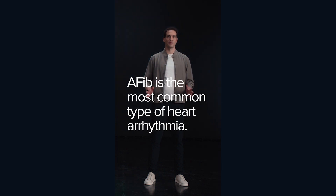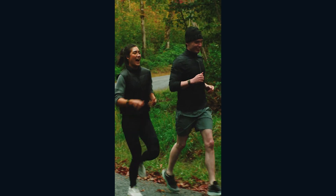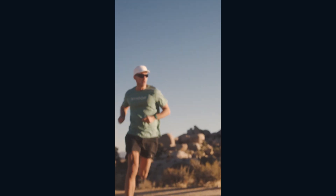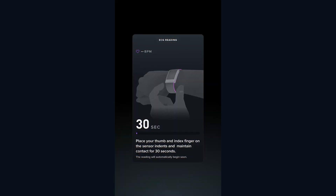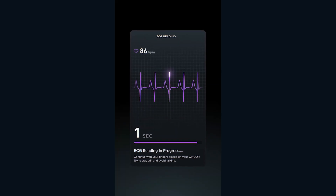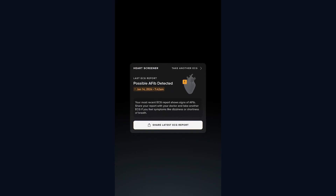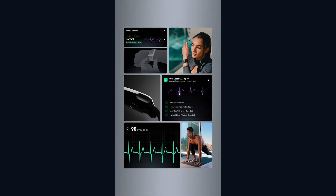AFib is the most common type of heart arrhythmia. It's estimated that one to two percent of the population has it, and fit and healthy individuals are especially at risk. From HeartScreener, you can access the ECG, which will prompt you to place your thumb and index fingers on the indents of your WHOOP. Within a few seconds, your reading will be complete. WHOOP will let you know if your rhythm is normal or if there may be cause for concern, empowering you with insights to stay informed about your heart health before it's dangerous.